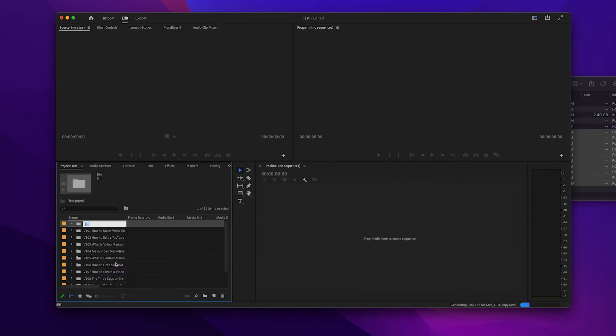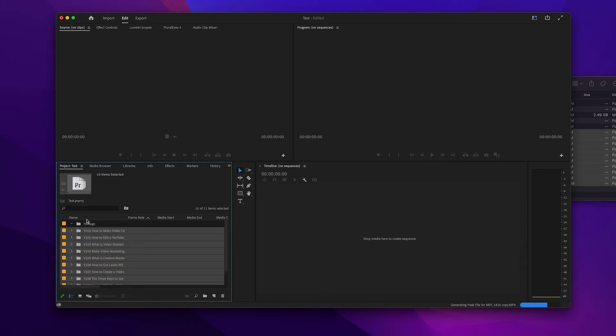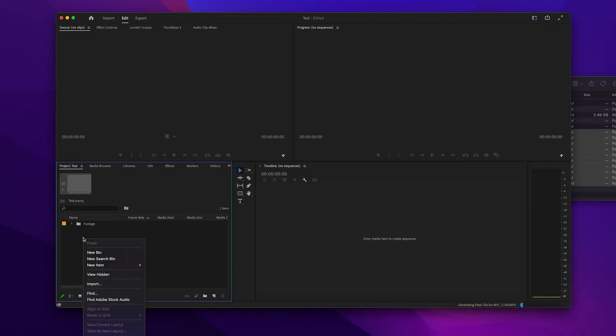This is what Premiere will look like — you've got four different boxes. The first thing we're going to do is import some media. Here was our filming from last time. I'll click on the folders I want and drag them in. To keep everything organized, I like to create a bin — right click, New Bin, name it 'footage,' and add the footage into that folder. You'll also find your project here, and if you have multiple projects open you can click the arrow to see them all.